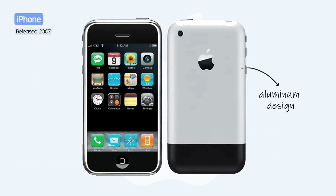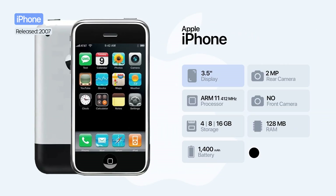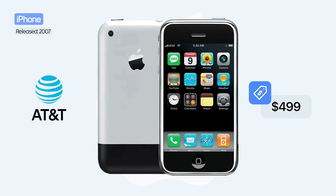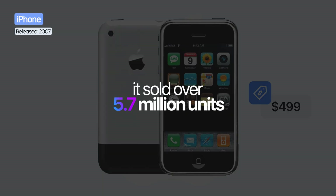It had an aluminum design with a black back, a 3.5-inch multi-touch display, a 2-megapixel camera, and 4, 8, or 16 gigabytes of storage, powered by a 1,400 mAh battery. It was available exclusively through AT&T in the United States at a starting price of $499 US dollars, and it sold over 6 million units.